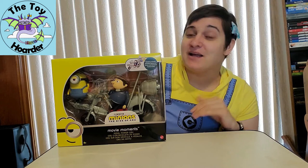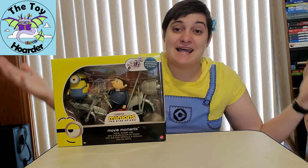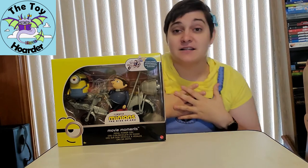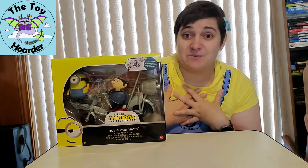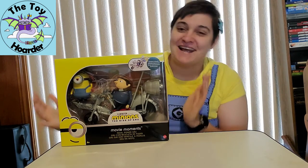Until then, it's been great because a lot of the stores have been clearancing out all of these toys because people don't want them since they haven't seen the film. I, on the other hand, am a big enough Minions fan and animation fan that I need them all.